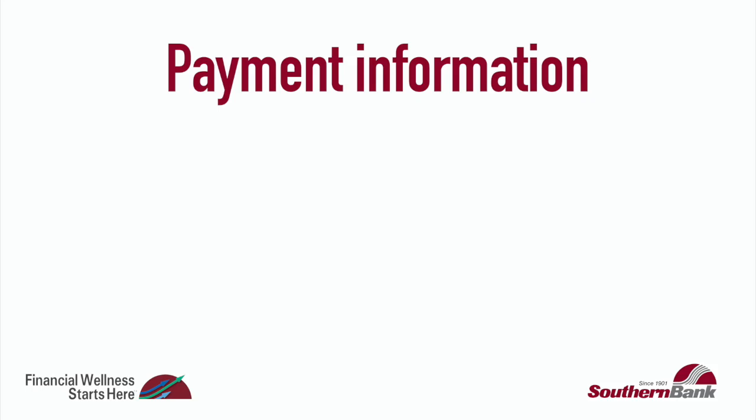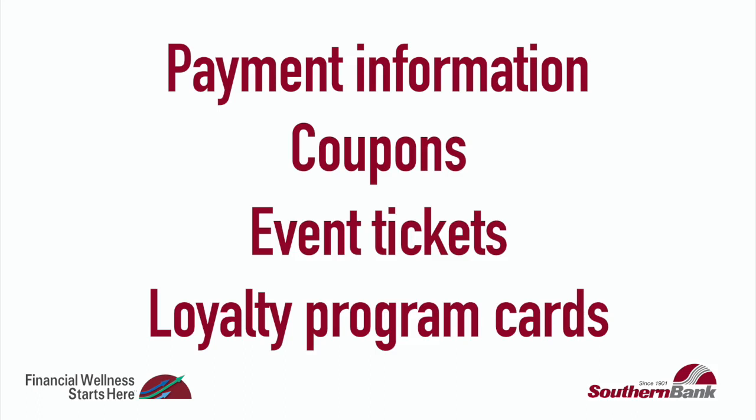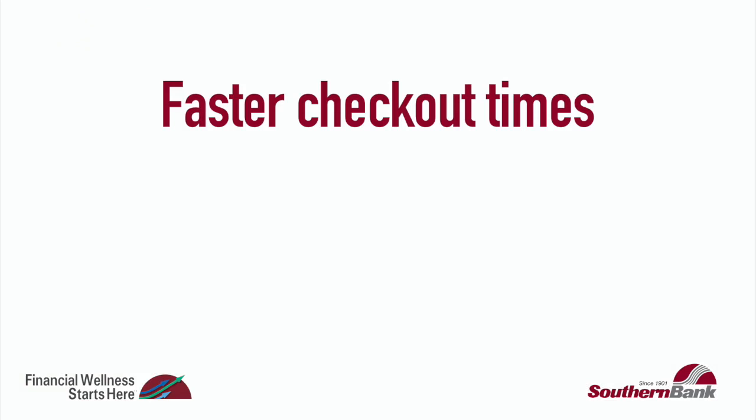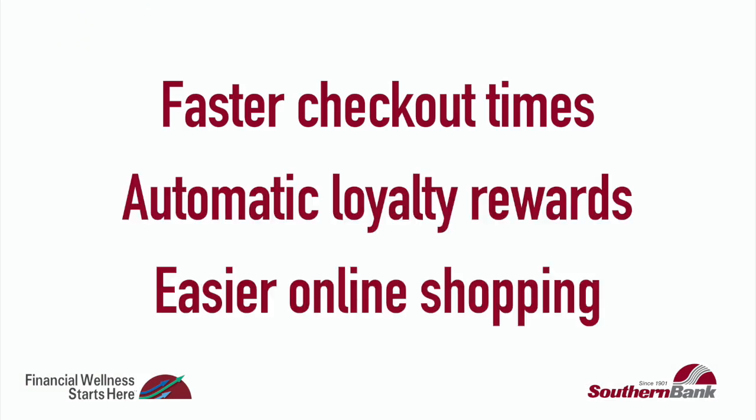The wallet can store payment information, and can also hold things such as coupons, event tickets, or loyalty program cards. Mobile wallets offer convenience in a variety of ways, including faster checkout times in stores and automatic application of loyalty reward programs.